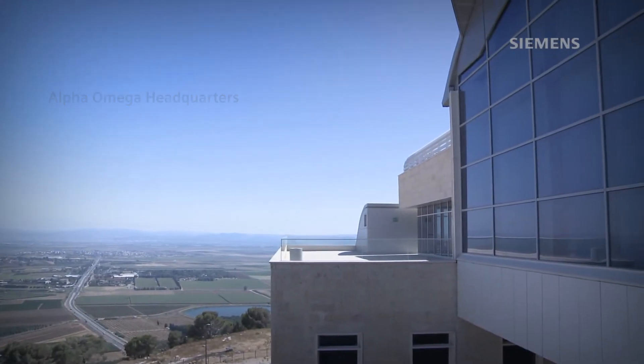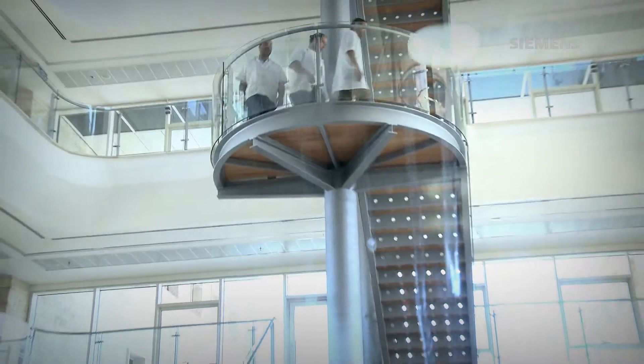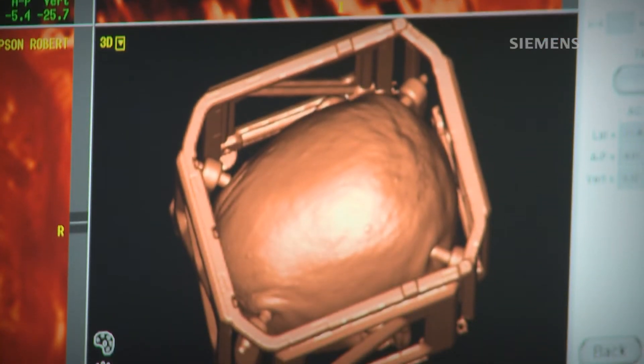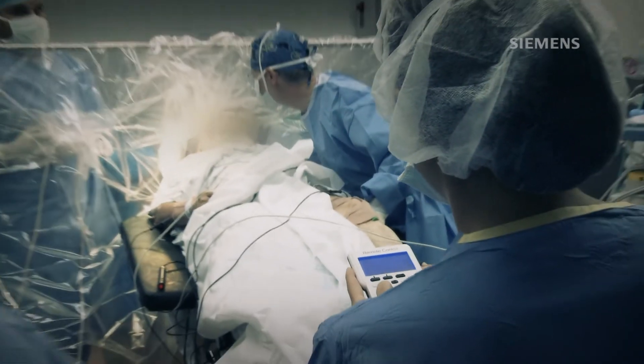Alpha Omega is a medical device company. We have equipment that we use to implant electrodes in the brain to treat people who have neurological and psychiatric diseases. Dealing with the brain, you need to be very precise and you need to be in the right and exact point where you give the exact stimulation parameters.